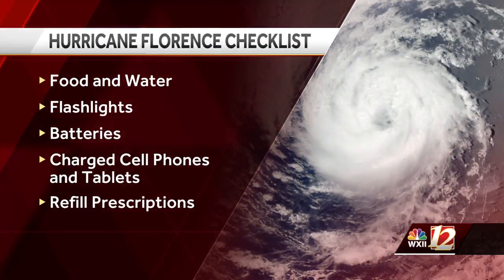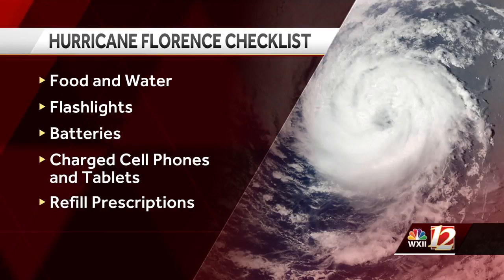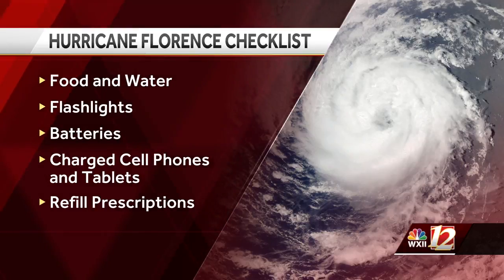If you still need to make a hurricane checklist, here are some things you'll want to add to it. You definitely want to stock up on food and bottled water, of course, but keep in mind that stores are packed and lines are long, so be patient. Put some flashlights and batteries in that checklist as well.